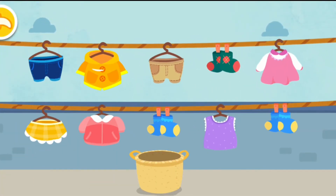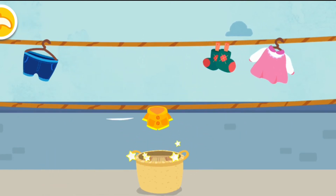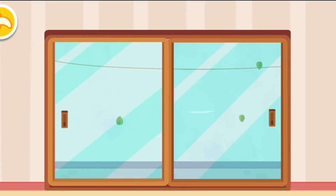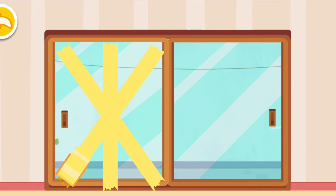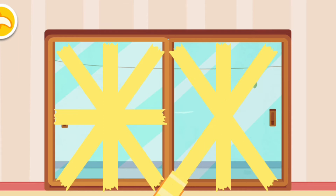Bring in the clothes quickly. The clothes are all inside. Close the door and tape the door. Tape every door and window for peace of mind. Okay, let's go downstairs and check it out.